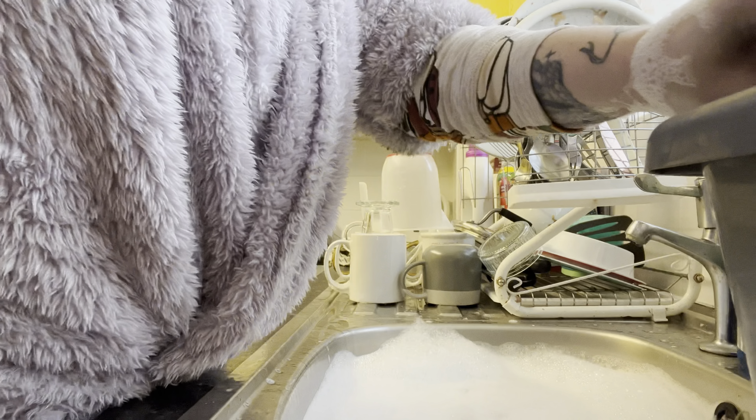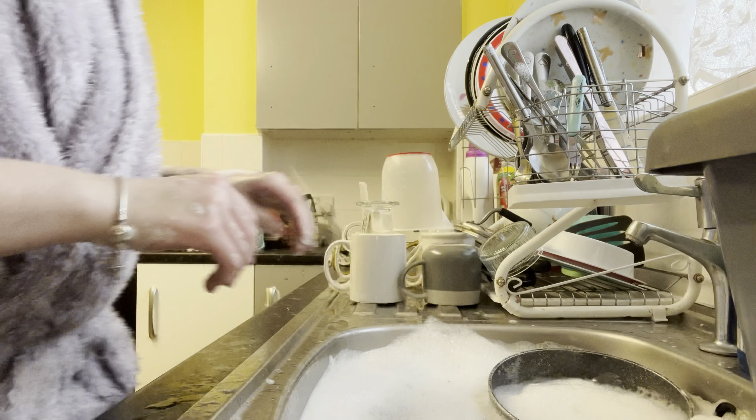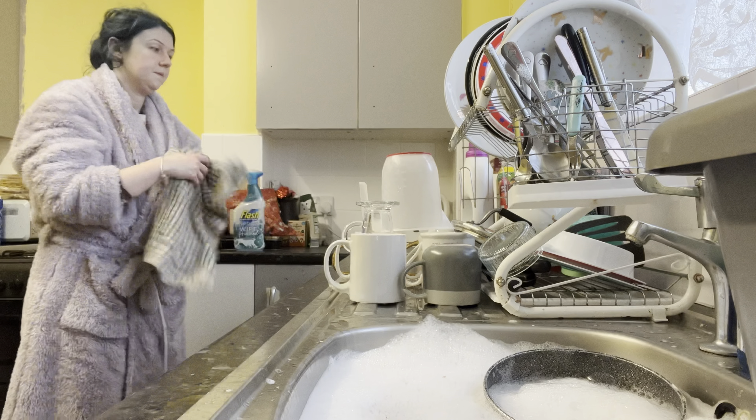I'm going to put the pans in the sink just to let them soak whilst I clean the sides, just so it makes it that little bit easier to clean.